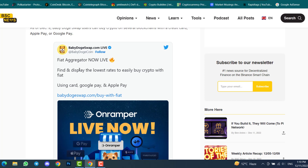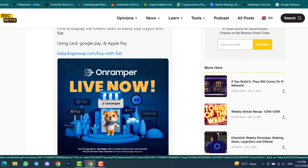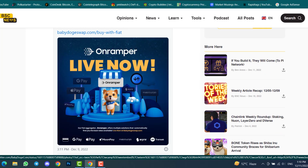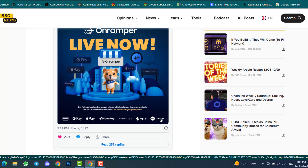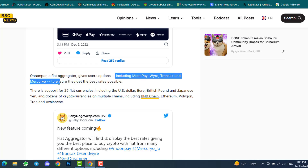The on-ramper is now live — you can see Google Pay, Apple Pay, and MoonPay are available. There are several payment methods that allow you to purchase cryptocurrencies, including Transak, Wire, MoonPay, Google Pay, Apple Pay, and credit card. On-ramper, a fiat aggregator, gives users options including MoonPay, Wire, Transak, and Mercuryo to ensure they get the best rates possible.